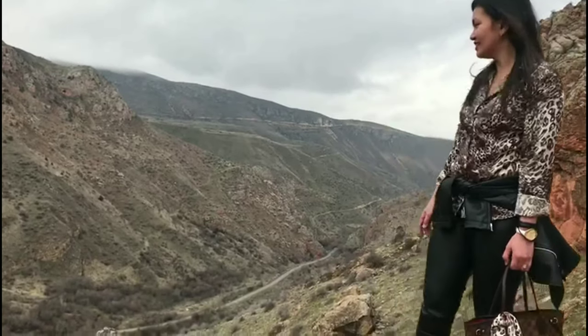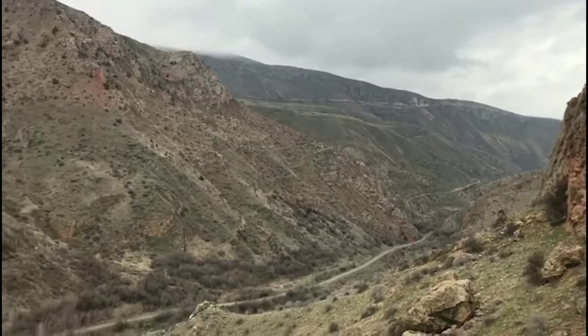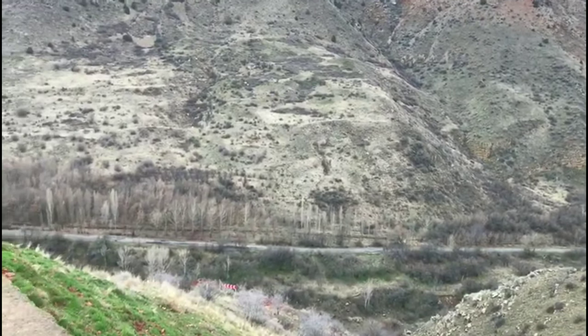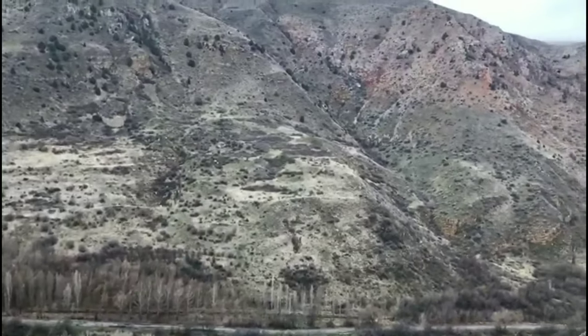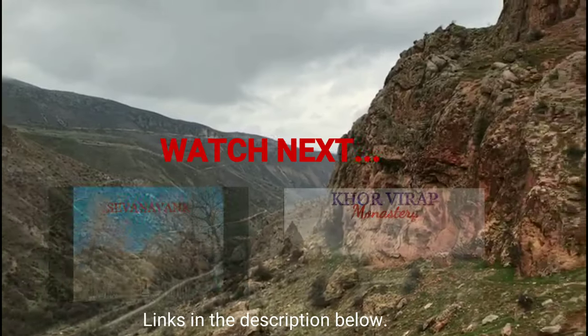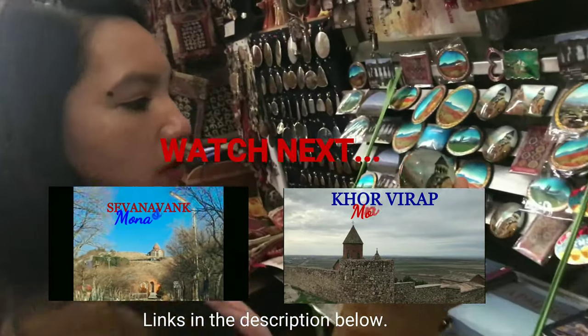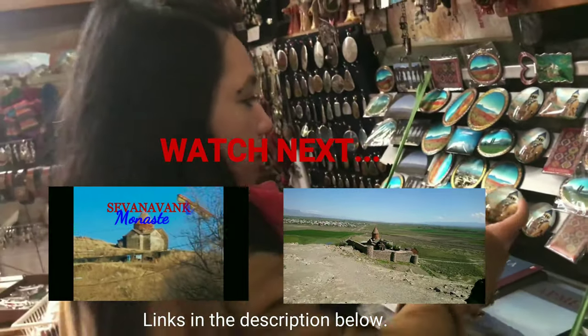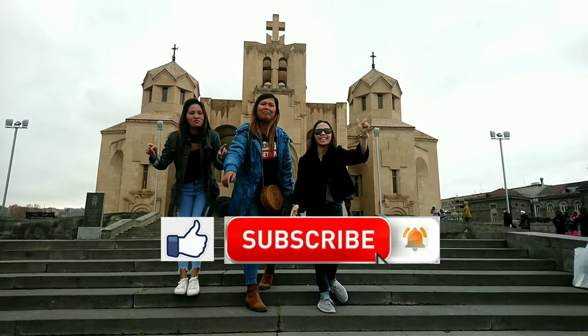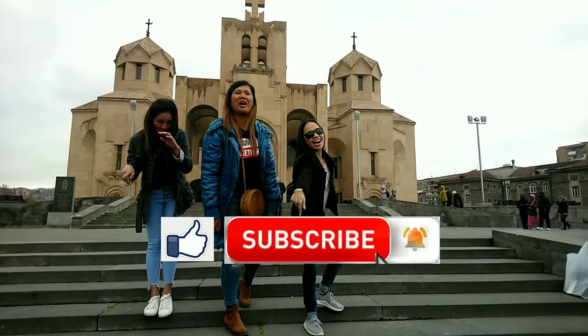Noravanc is the second stop on our one-day three-destination tour which costs a hundred US dollars. Because life is adventure! It's beautiful, Naravanc. Thank you for watching! Like and subscribe!